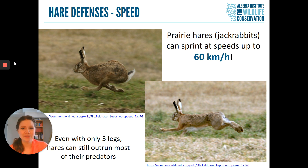At AIWC, when we get calls about three-legged hares, we often just say to leave them be. They are very capable of surviving on three legs, and in fact it can be difficult for rescuers to even catch them in the first place.